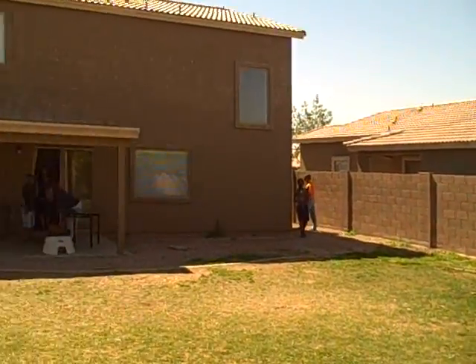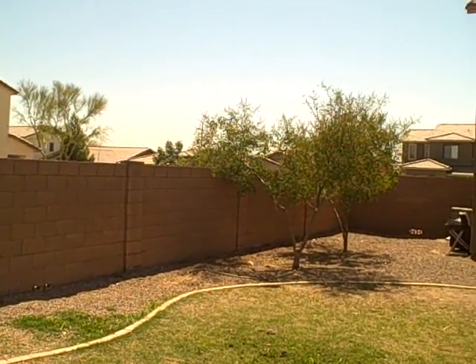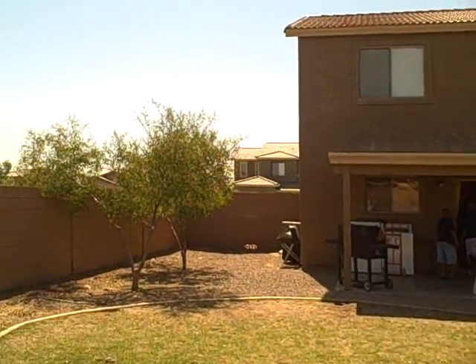Once again, we're in Surprise on Calivar. This is an investor option — purchase price $105,000, approved short sale.